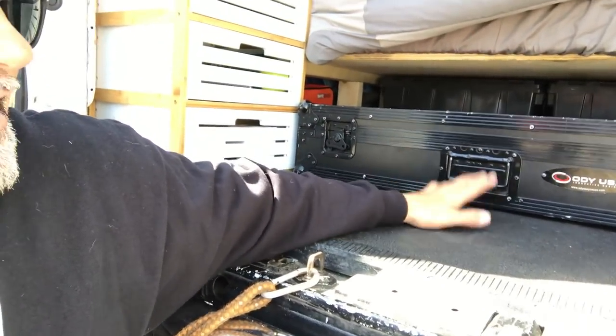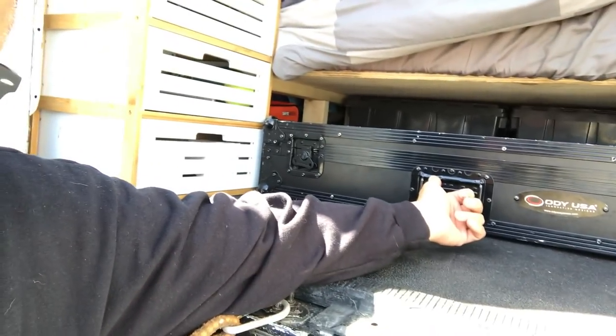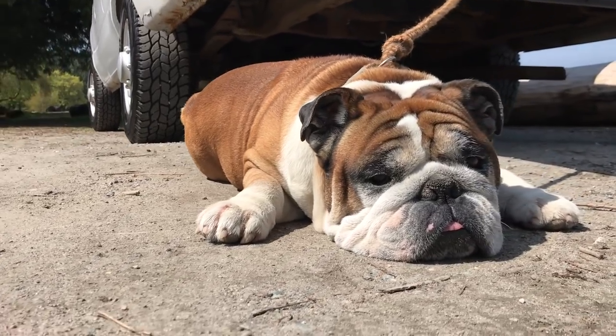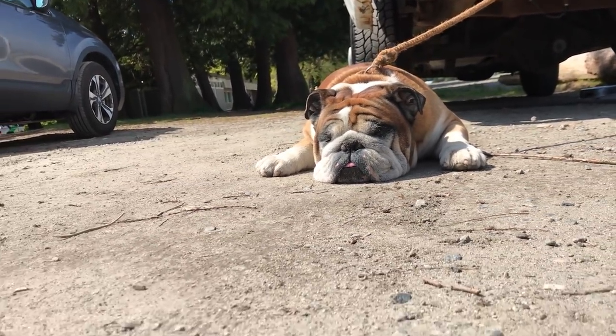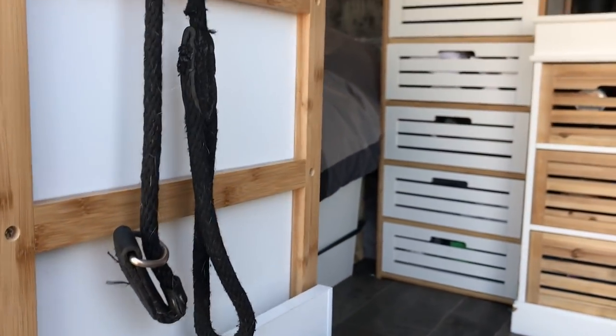I ended up removing two of the storage bins I had underneath my bed, which were just miscellaneous stuff. One was mountain bike gear, which I obviously don't need anymore, so I got rid of that one. The other storage bin, which was just miscellaneous junk, is now in my storage locker, leaving me room to slide my little DJ case underneath there. It's pretty sweet because it doesn't get in my way. And I got my couch back.